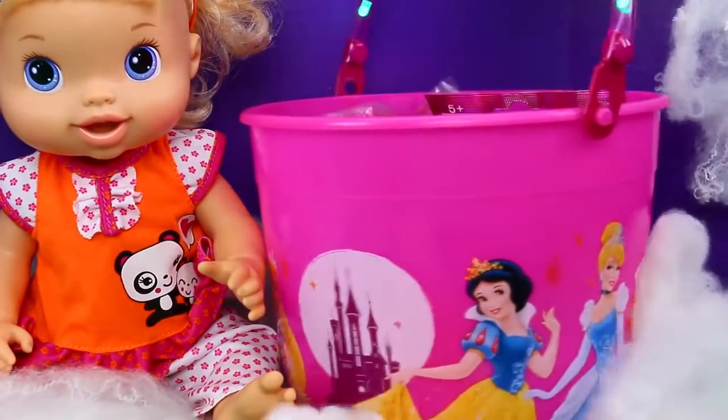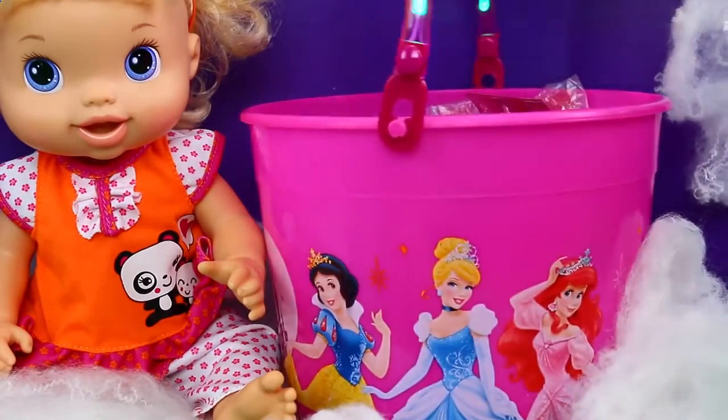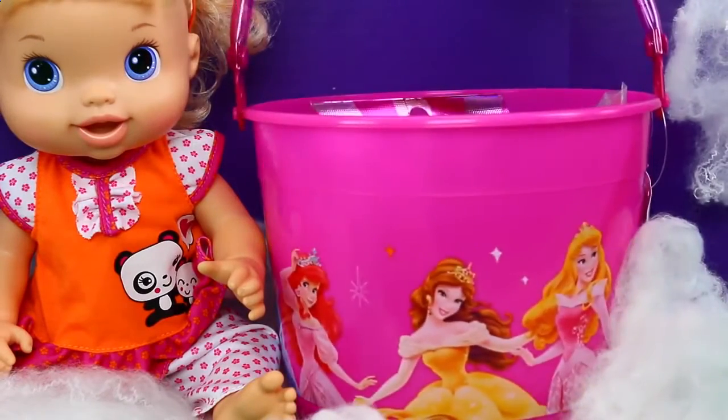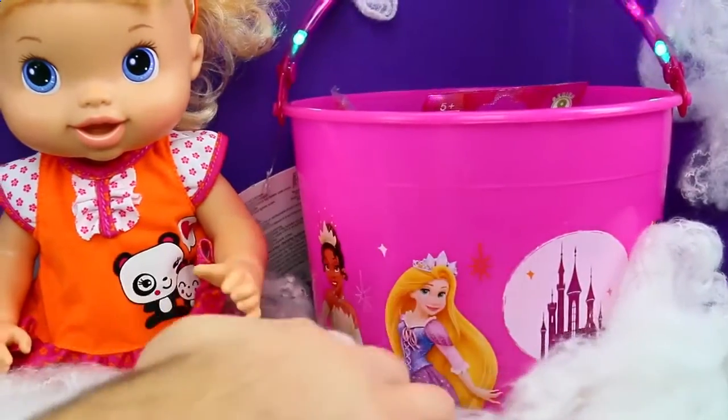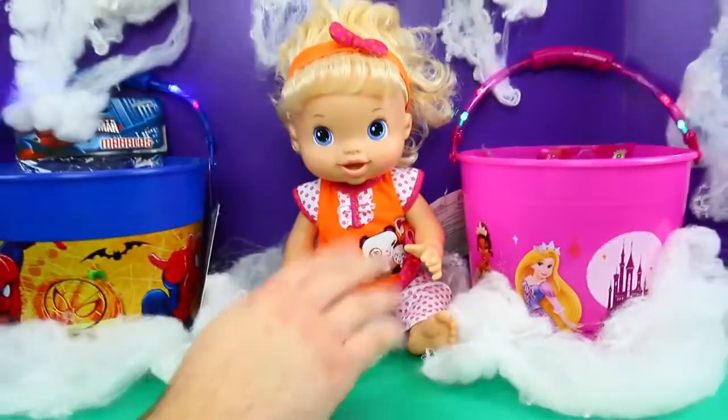Ooh, pretty. Cinderella's castle. Snow White, Cinderella, Ariel. Oh, here's Belle. I'm surprised about how the Frozen one's on there — well, they're not official Disney princesses yet. I looked this up.